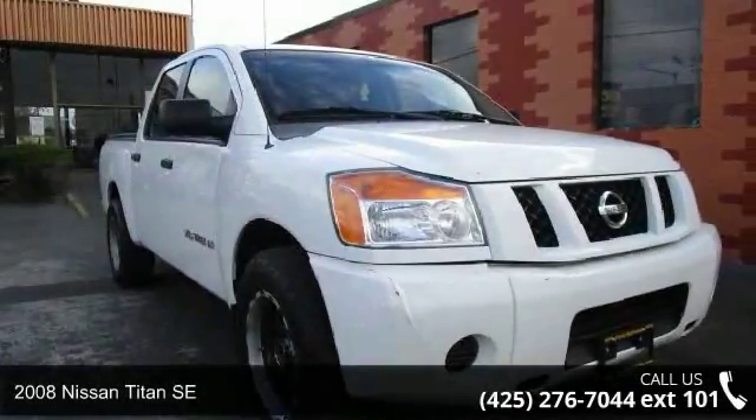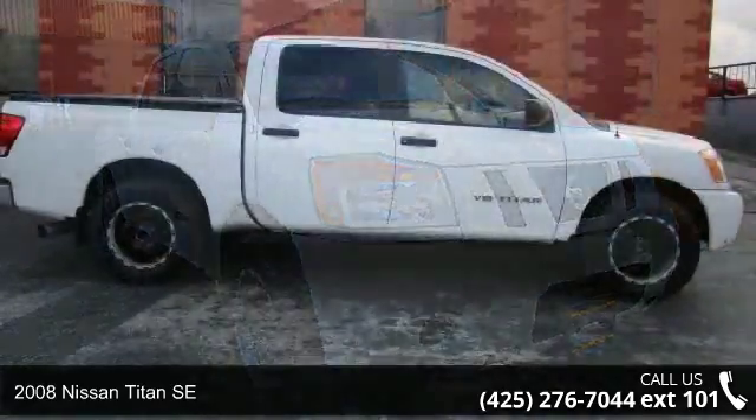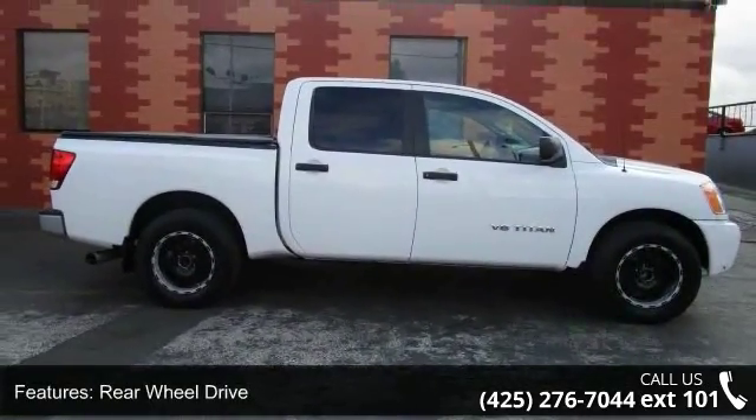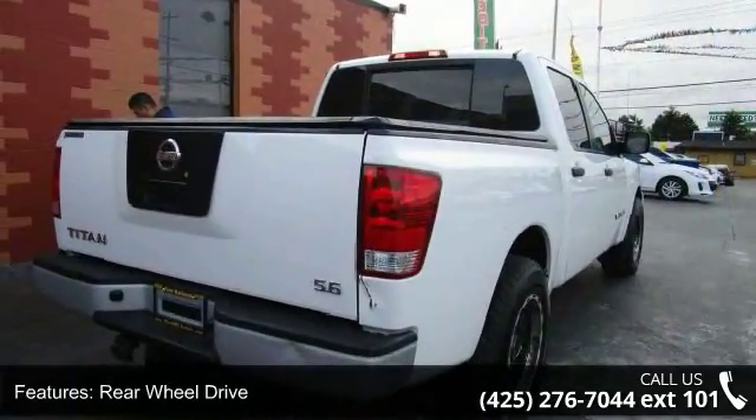Step into the 2008 Nissan Titan SE. If you are looking for an automobile with great features, look no further. This vehicle comes with a reliable 8-cylinder engine, connected to a smooth-shifting automatic transmission.